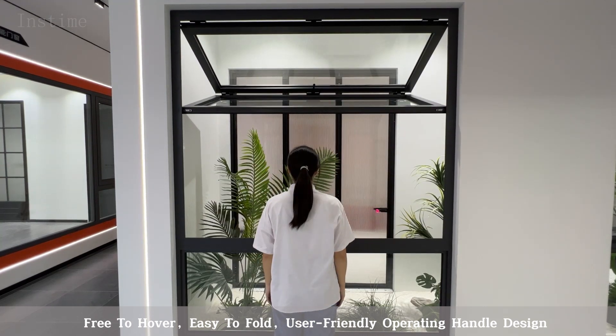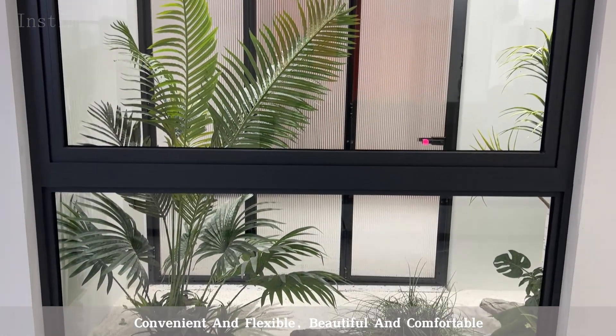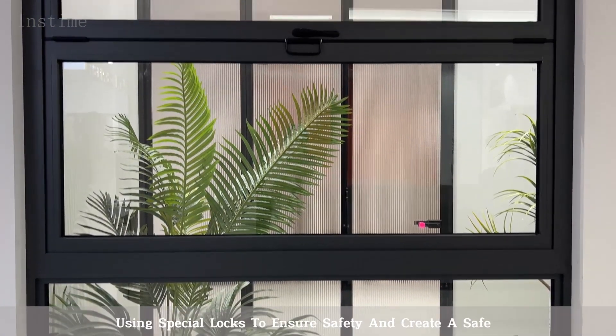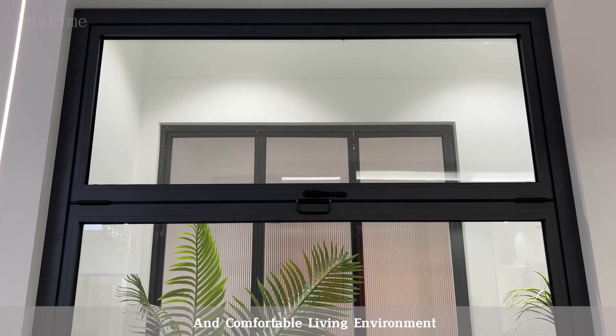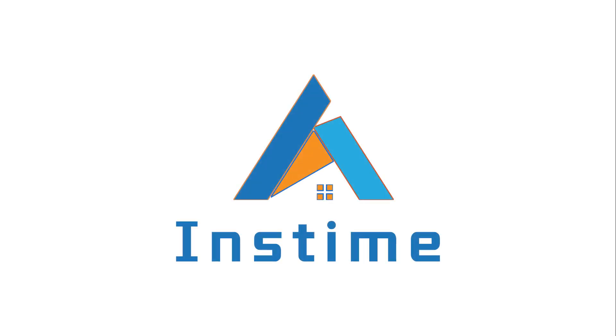User-friendly operating handle design, convenient and flexible, beautiful and comfortable. Using special locks to ensure safety and create a safe and comfortable living environment. Inztime FW01 Folding.